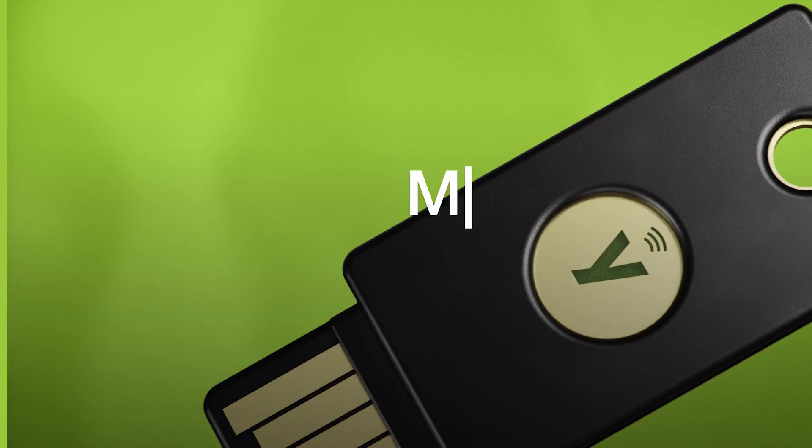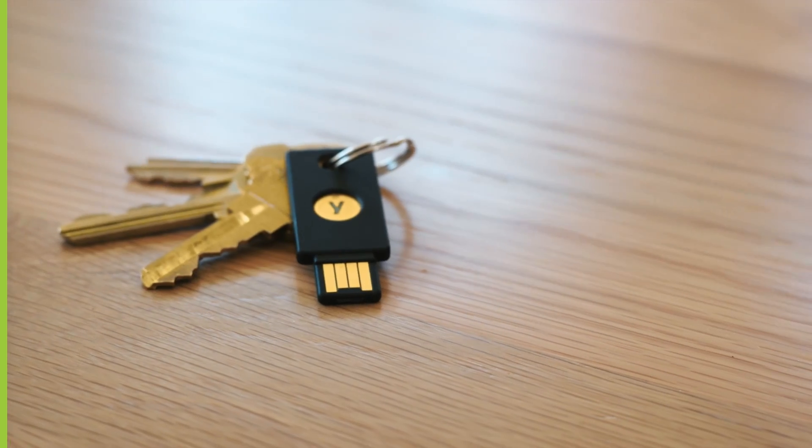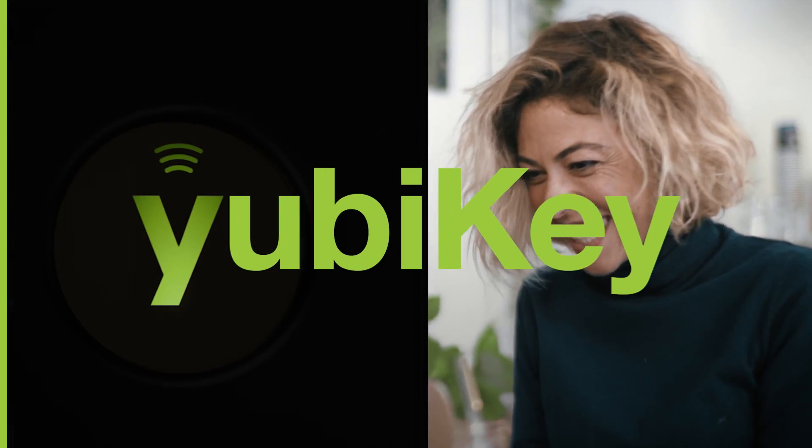So why not make the switch to a YubiKey and enjoy peace of mind in today's cyber-threat landscape? Modern authentication, the highest level of security, and an exceptional user experience — that's the YubiKey promise.